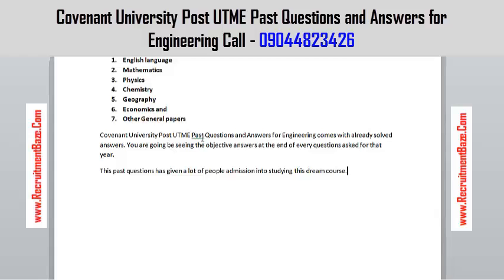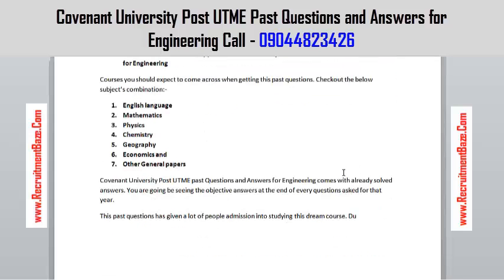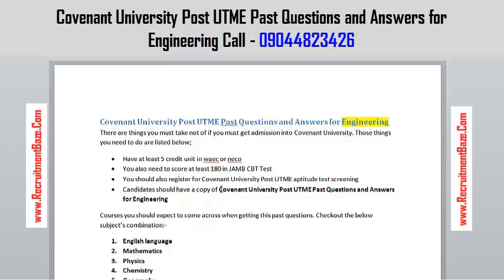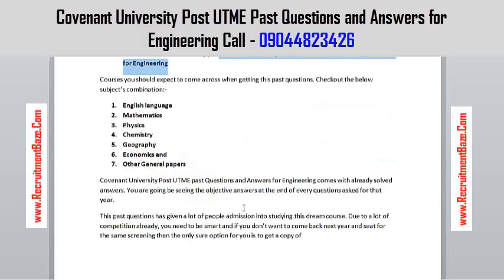So if you must get admission, you need to get this now and be prepared for your exams coming up. Due to a lot of competition already, you need to be smart — otherwise you'll have to come back next year and sit for the same screening. The only sure option for you is to get a copy of the Covenant University past questions for engineering.